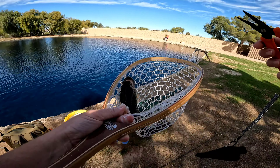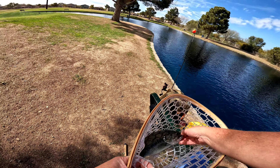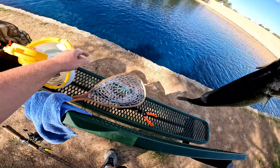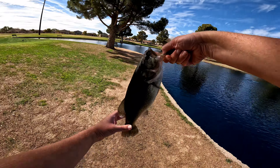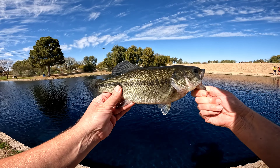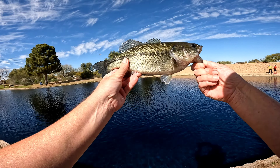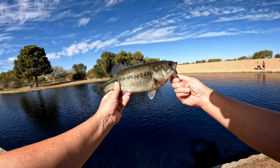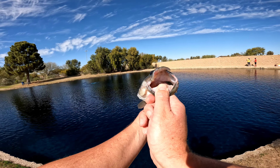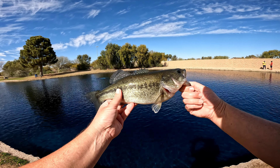Alright, my first decent sized bass. Here we go. Look at this guy — nice little largemouth, probably about a pound, maybe a little bit more. Minnows getting that job done. Look at that huge mouth — definitely been caught before. Wow. Alright, we got him. Back in you go, buddy.